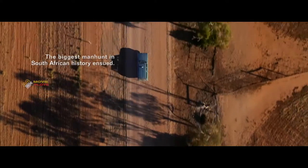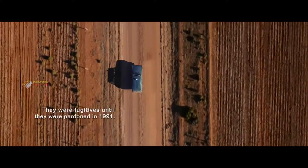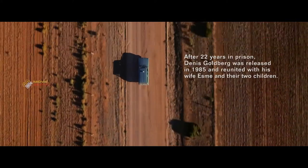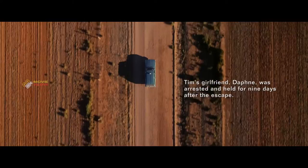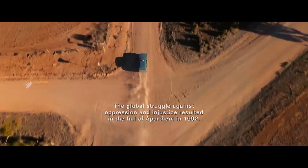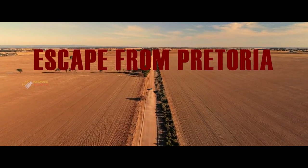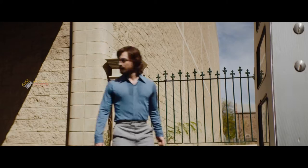Welcome back to Movie Plots. Today we are going to watch and listen to a 2020 Australian thriller film called Escape from Pretoria, written and directed by Francis Annan. It is based on the real-life prison escape by three political prisoners in South Africa in 1979, starring Daniel Radcliffe and Daniel Webber.